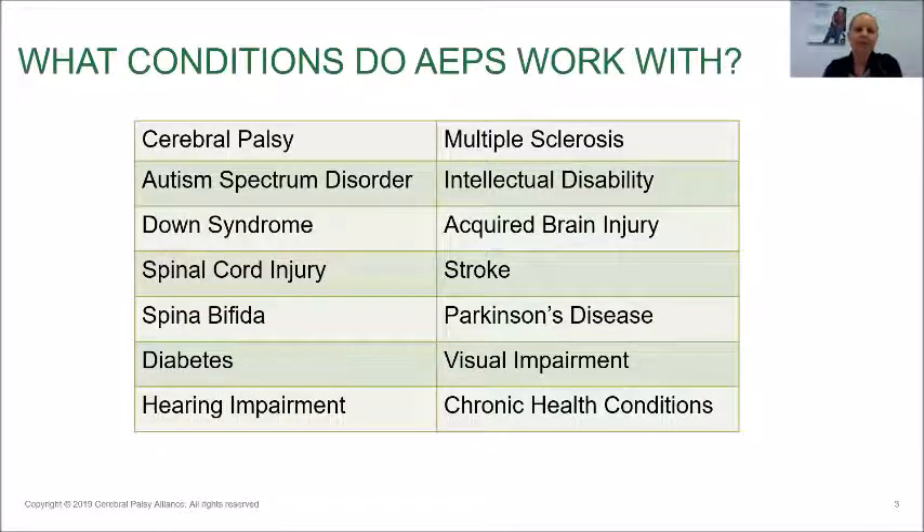Some of the conditions that AEPs work with — and that I've worked with in my time as an exercise physiologist — include cerebral palsy, autism spectrum disorder, Down syndrome, spinal cord injury, spina bifida, diabetes, hearing impairments, multiple sclerosis, and the other ones that I've listed here.